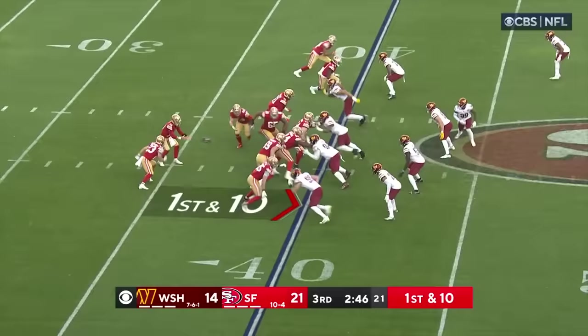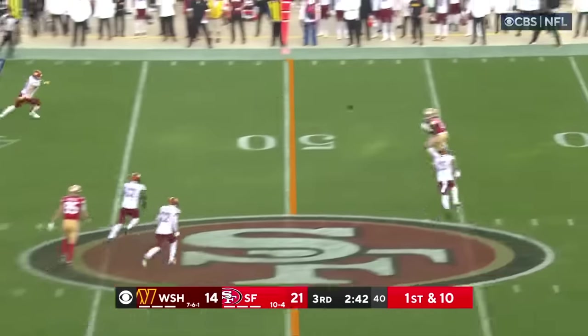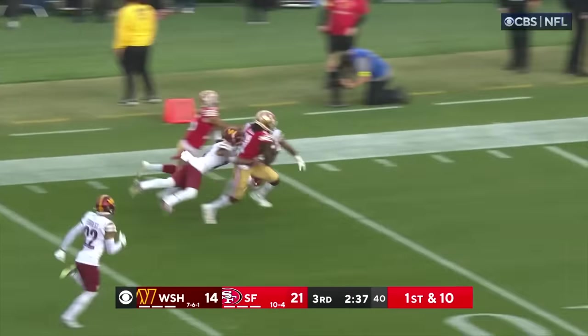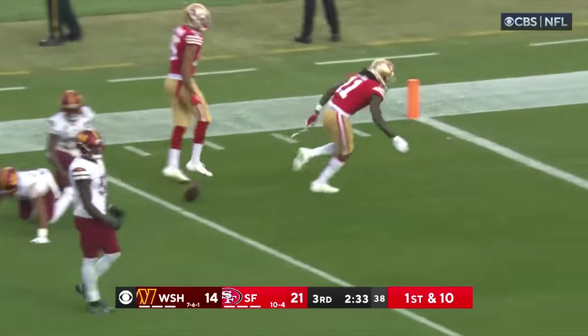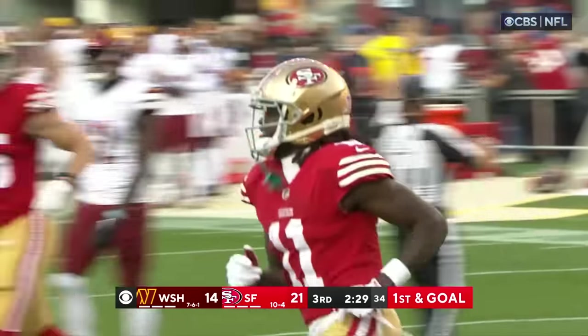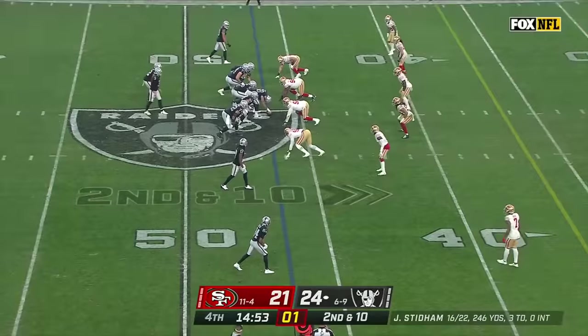Let's see what quarterback Purdy does here, first and ten. McCaffrey out of the backfield but downfield he goes — Ayuk! Got by St. Juice and now it's a foot race — McCain from behind takes him down. Catch and run down to the six — a sprint of 54 yards. First and goal to go, San Francisco.